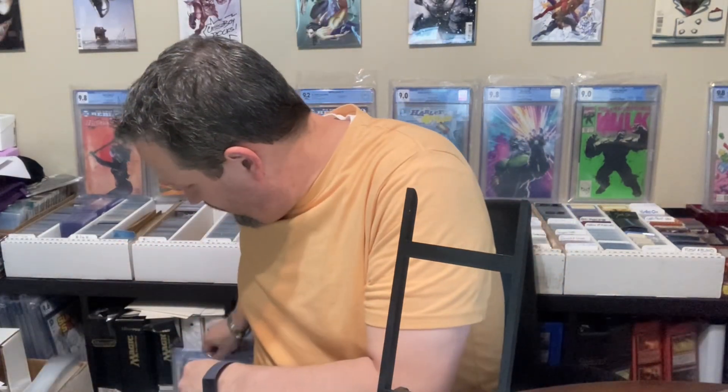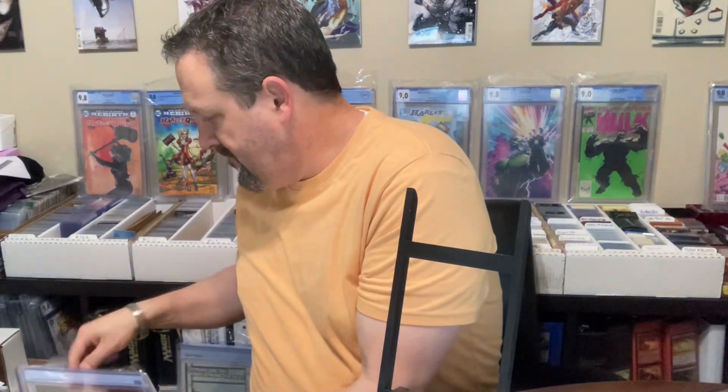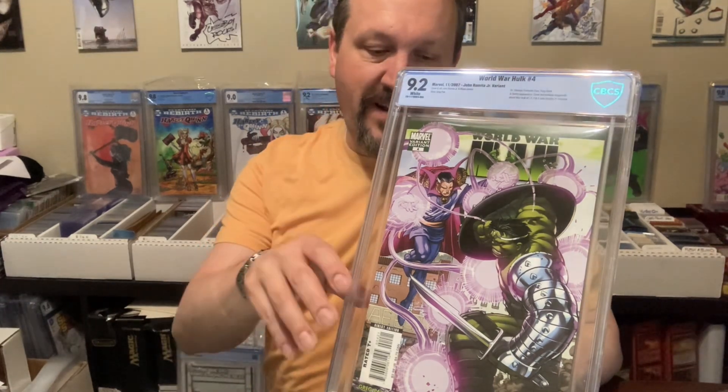I was really hoping these were going to be a little bit better than 9.4 — they seem so clean. Issue four, Romita Jr. variant — 9.2.